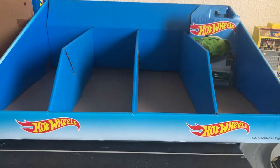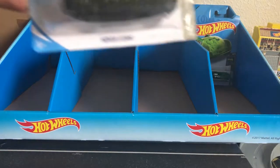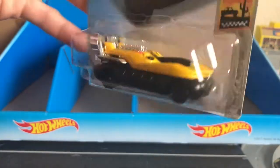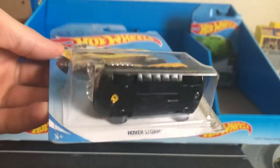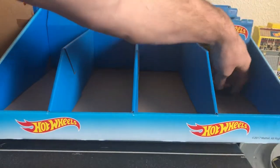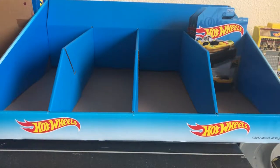I'll have to get another one of those and open it up and see if it actually does have that. Next up we have a Baja Blazer. This is number 10 out of 10 — Hoverstorm. Not huge on this one. This one's not that cool, but to complete the collection I have it. It's not a casting I'm crazy over, that's for sure.